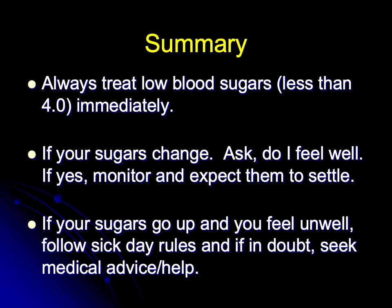In summary: always treat low blood sugars — any sugar less than 4, treat it immediately. If your sugars change, ask yourself: do I feel well? If you do feel well and your sugars are just running a bit high, monitor and expect them to settle. If your sugars go up and you feel unwell, follow sick day rules. And if you're in any doubt at all, seek medical advice or medical help.